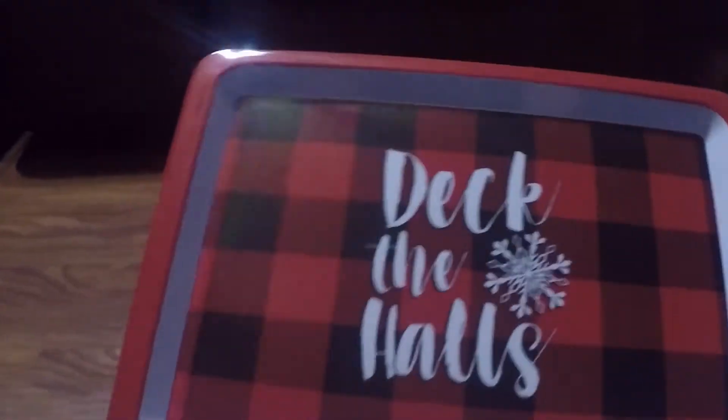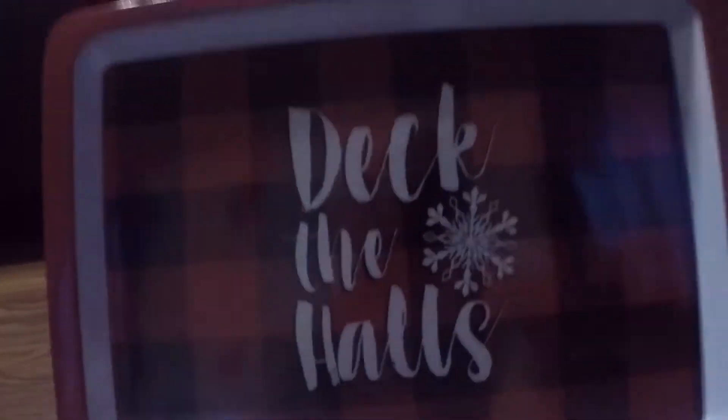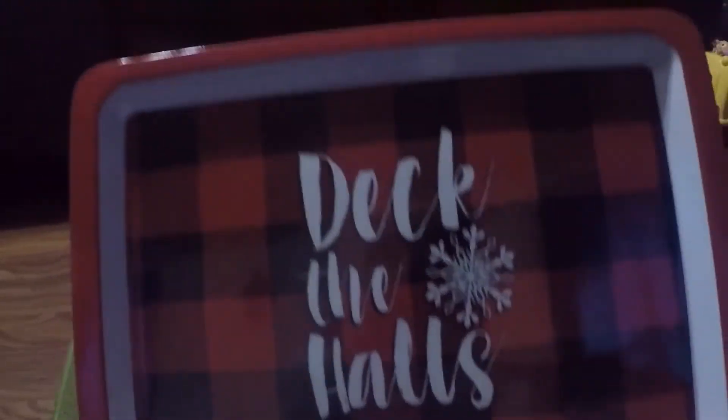My favorite thing is I found a Deck the Halls item — a truck in the red buffalo check print. So I'm saving this for next year for Christmas.